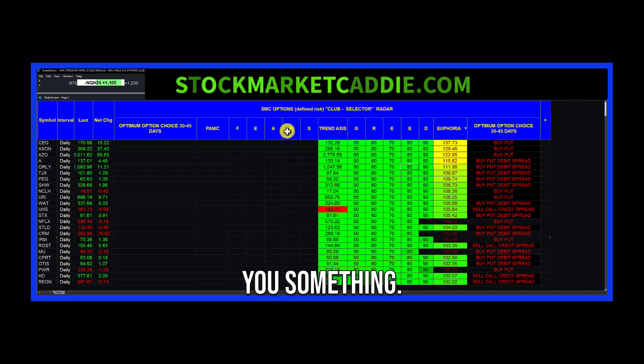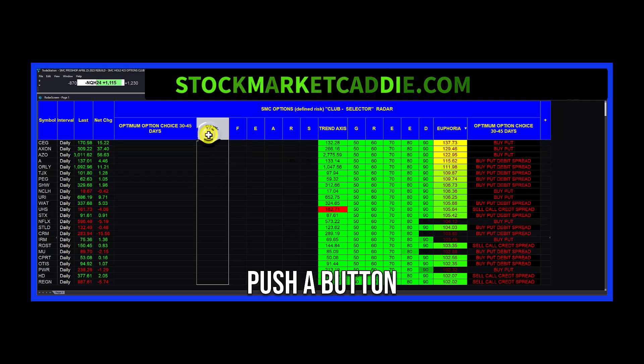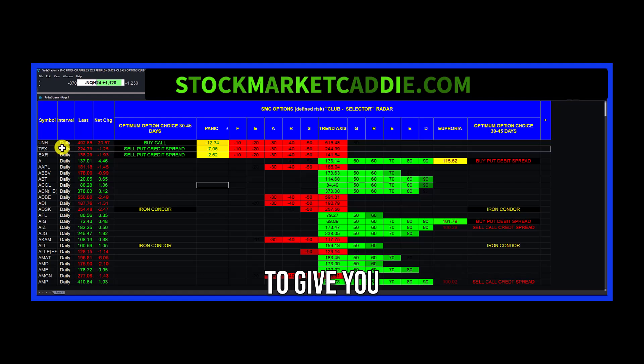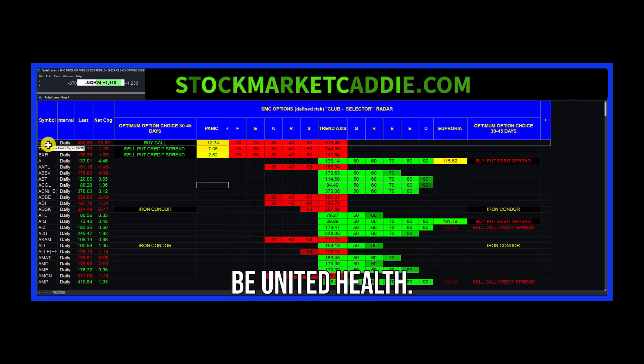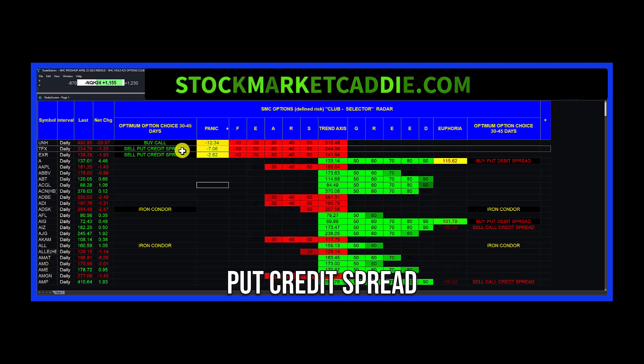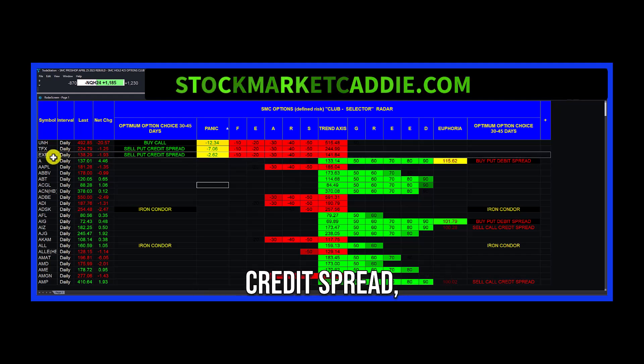We have loaded this in with the S&P 500 stocks. You can merely push a button and it's going to give you the best opportunity to buy a call, which happens to be UnitedHealth. The best opportunity to sell a put credit spread is Teleflex. Another opportunity to sell a put credit spread is Extra Space Storage.